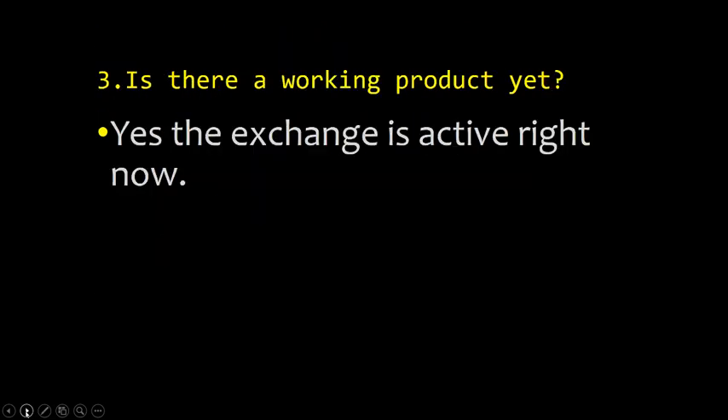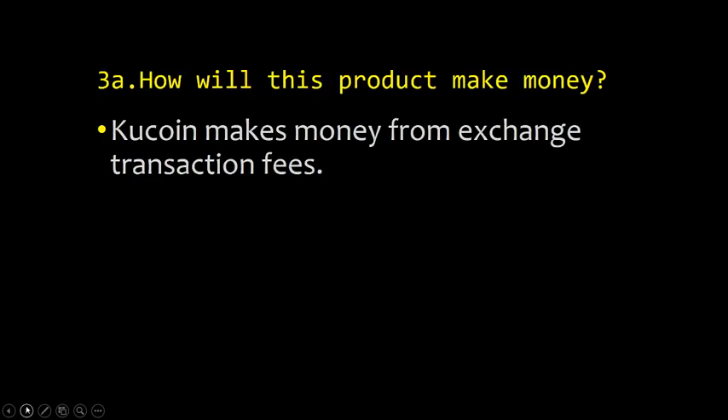Point three: is there a working product? Yes. The exchange is active right now. You can go there and buy KuCoin, and they have about 20 coins listed — mostly the big ones: Bitcoin, Ethereum, Litecoin, Dash. Point four: how will this product make money? This product will make money from exchange transaction fees and withdrawal fees, like most exchanges.